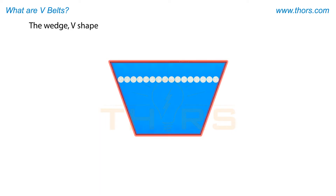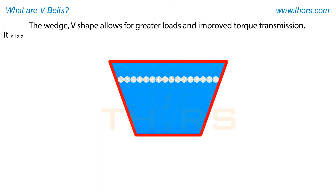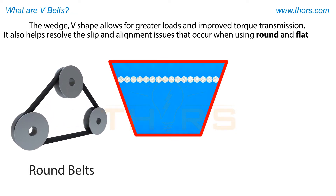The wedge V-shape allows for greater loads and improved torque transmission. It also helps resolve the slip and alignment issues that occur when using round and flat belts.